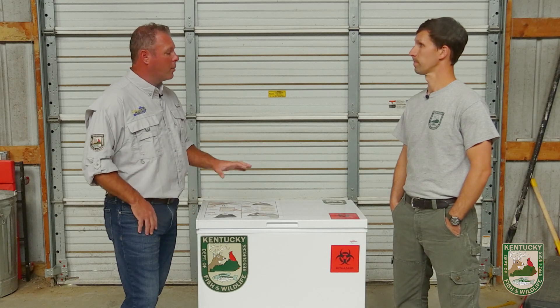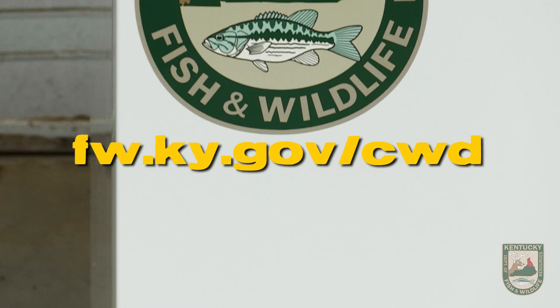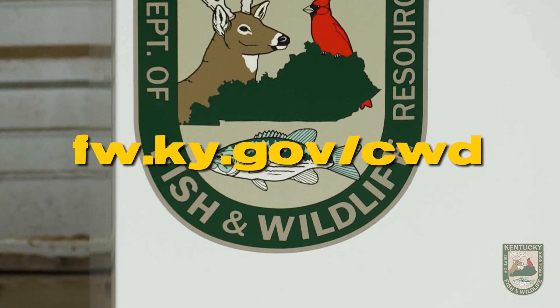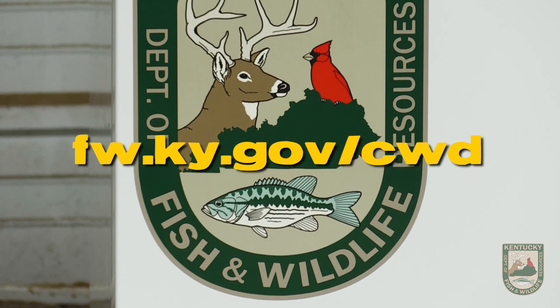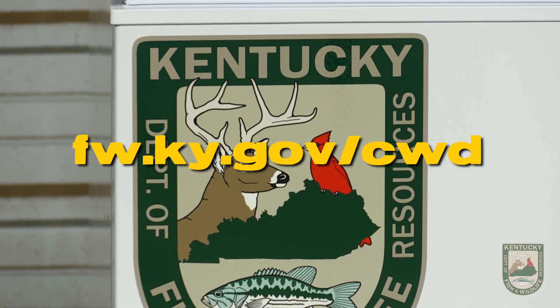So how do you find out more about this program, and how do you locate one of these drop-off locations? You can go to our website — it's fw.ky.gov/cwd — and there will be information on there that provides you the locations of where these are at and how to participate in the program.